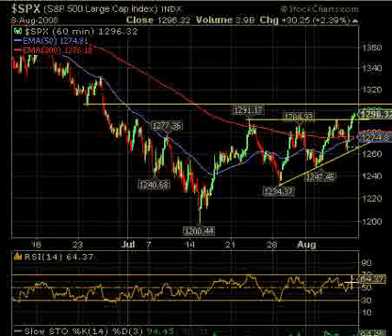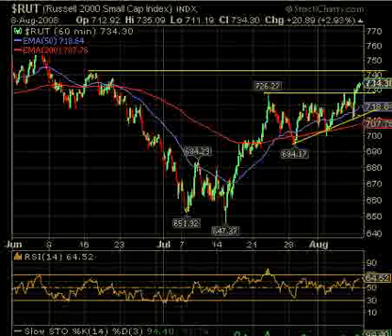RSI on the 60-minute is not yet overbought, and on Stochastics it's just about 94 at the moment on Russell. This has been better than those because it fell much less, and it's almost back up to the June high. It's done very well and pulled back to 726 — may find support there. Watch that for possible re-entries, because if it breaks there, this is probably going back down to test the bottom trend line once again, or at least the 718, which on the 60-minute chart is the 50-period EMA.